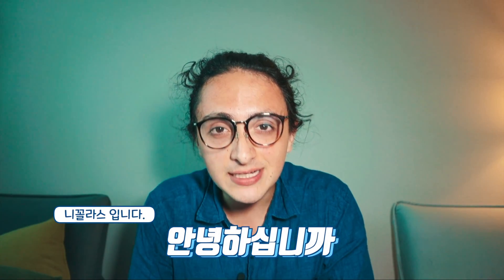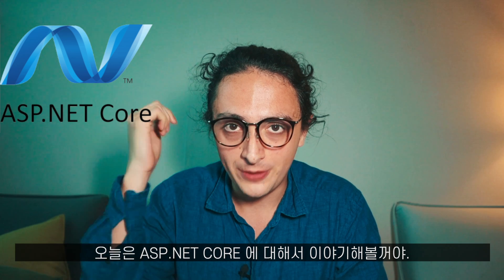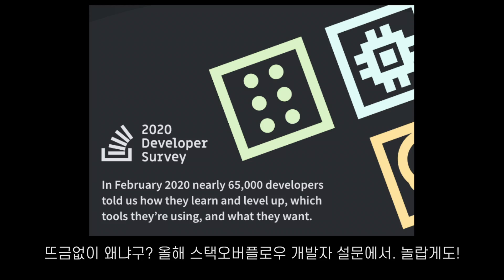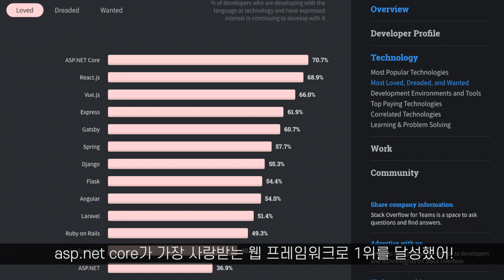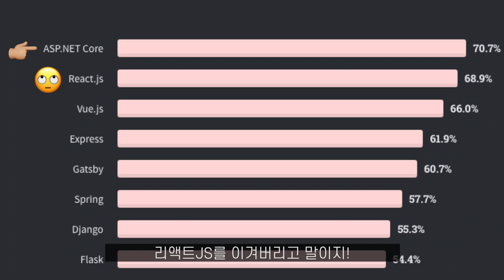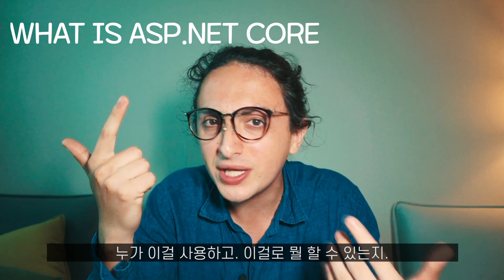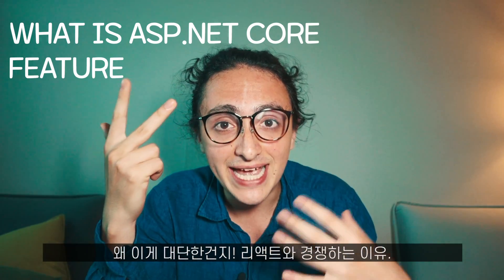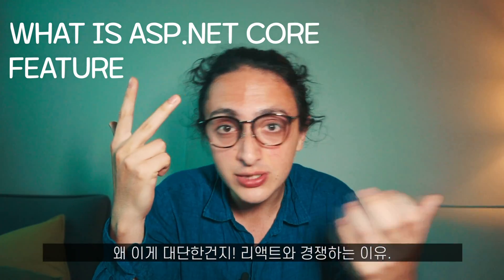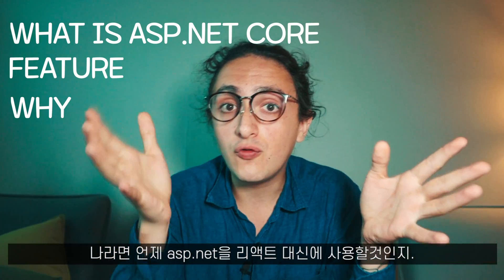Hello, I'm Nikolas. Today we're going to talk about ASP.NET Core. The reason why is because in this year's Stack Overflow Developer Survey, ASP.NET Core passed ReactJS as the most loved web framework. So I decided to make a video to talk about what is ASP.NET Core, who is using it and what can you do with it, what makes it exciting and why it can compete with React, and when would I choose ASP.NET over ReactJS.